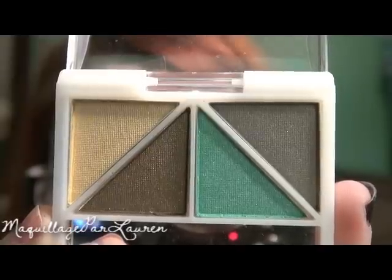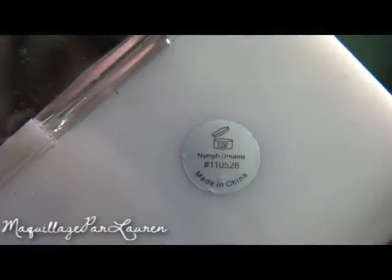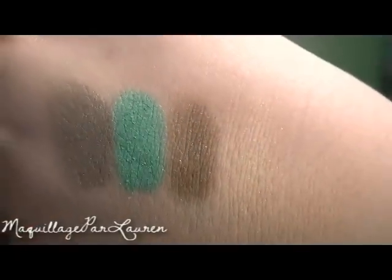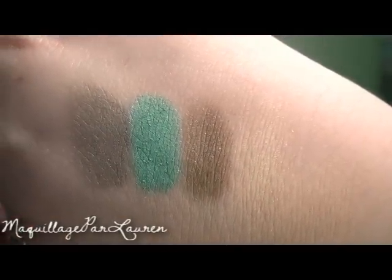The second one I got is Nymph Dreams and it comes with a yellow color, a warmer brown color, a tealy kind of turquoise color, and a cooler mushroom color. The yellow in this one doesn't show up very much but the other three colors are great.